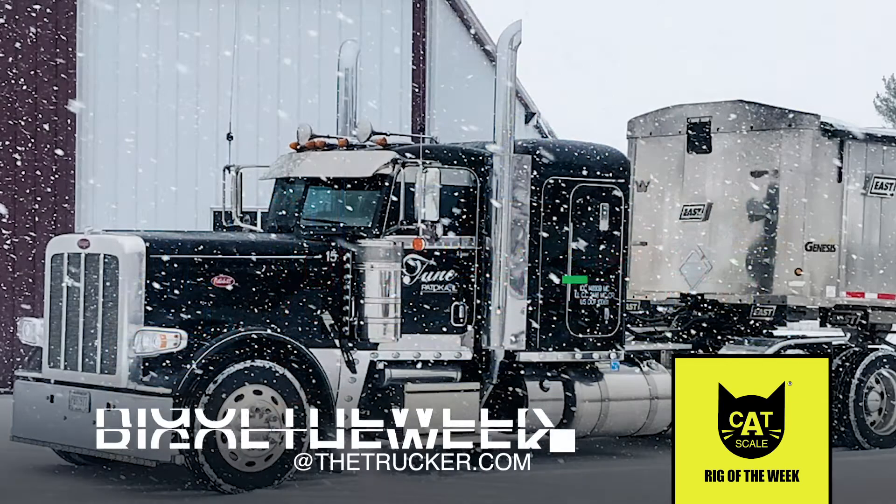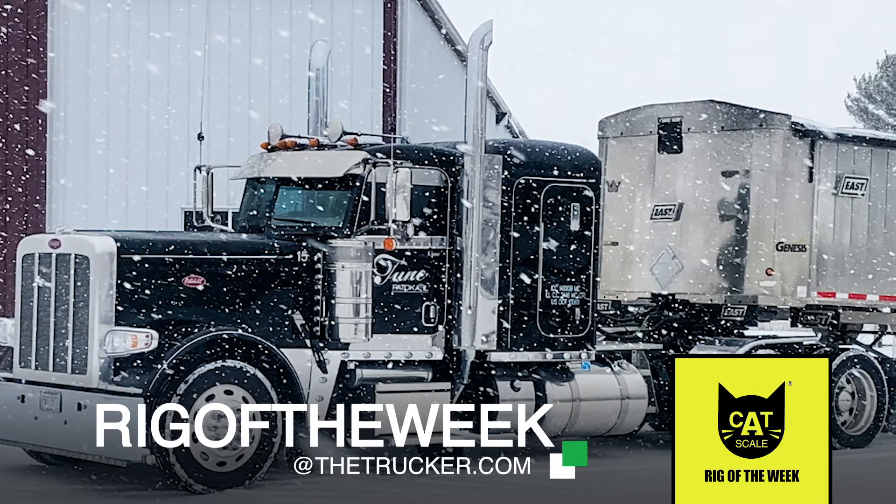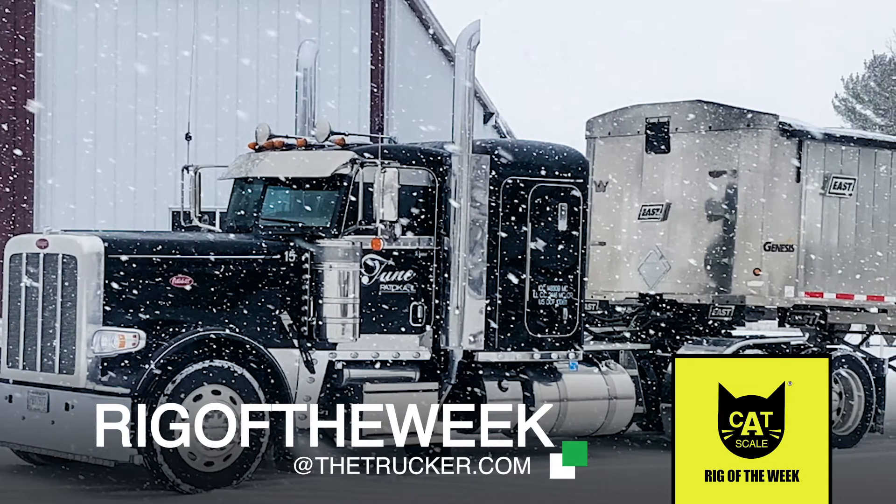The family business was founded by Ryan's great-grandfather in 1911. If you have a rig you'd like us to profile for the Cat Scale Rig of the Week, send us a video to rigoftheweek@thetrucker.com.